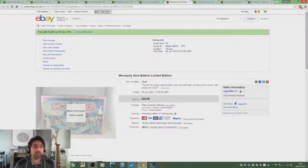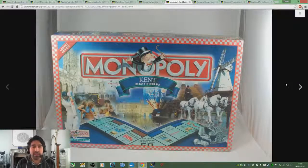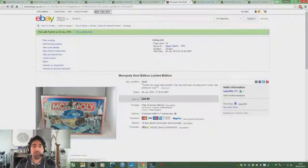Moving on to another Nick Hills inspired sale — a Monopoly board game. Board games are fantastic, especially if you can get something more specific. Normal Monopoly will sell, but this was even better. I paid £5 for this Monopoly, which is the Kent edition. All my items are free postage, and I sold it on for £24.99, which netted me a 73% profit on return — £18.47 after all the fees and postage. Pretty happy with that.